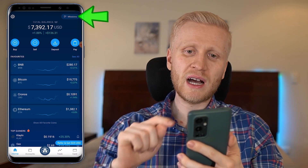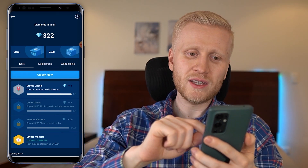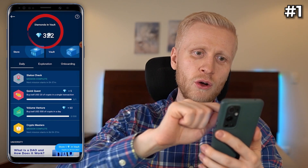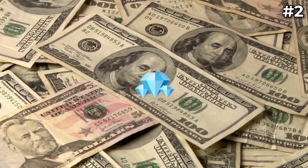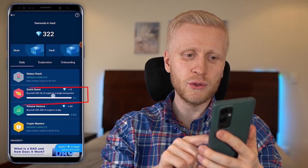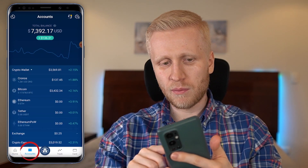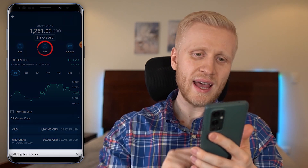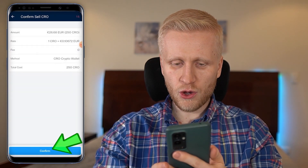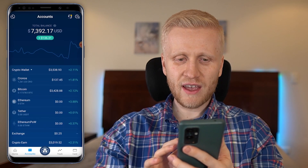Next, let's look at Crypto Commissions on the home page, where you can earn money by doing things you would do anyway on this app. Once a day, click unlock to get a free diamond. The money-making process has three steps: earn diamonds, convert those diamonds into money, and then do whatever you want with that money. For example, a quick quest might say: buy or sell 20 USDT of crypto in a single transaction.